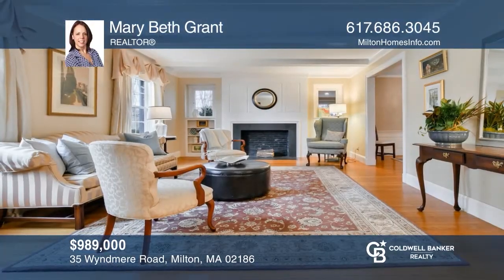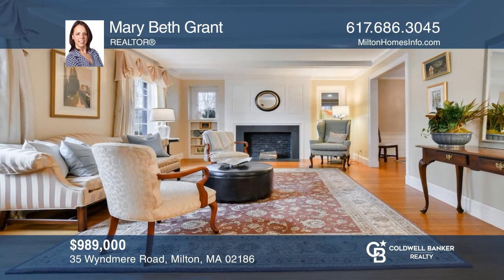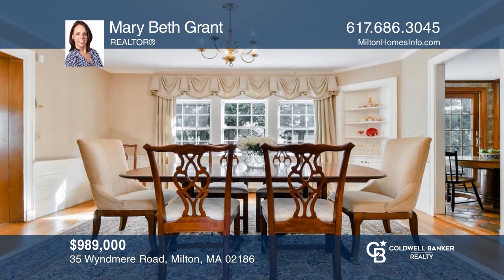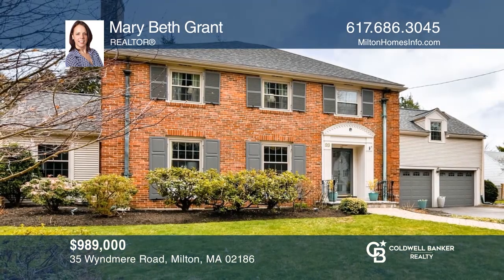This four-bedroom East Milton Colonial is located on a premier dead-end street, offering classic details, a spacious flow, and a private outdoor oasis. See it today with Mary Beth Grant.